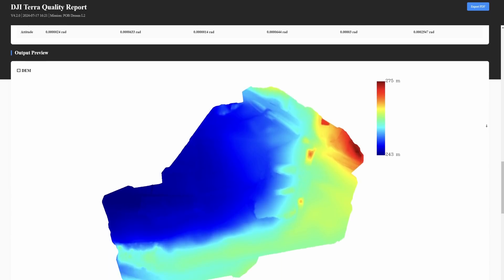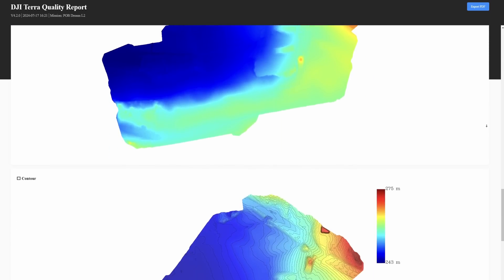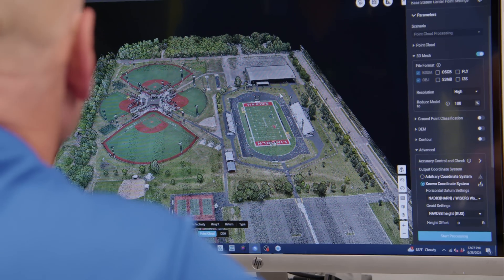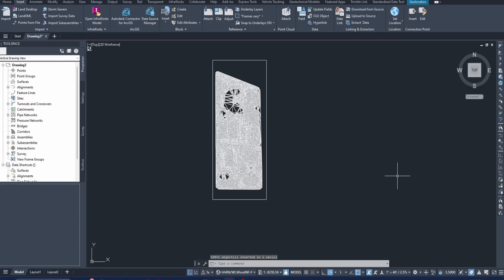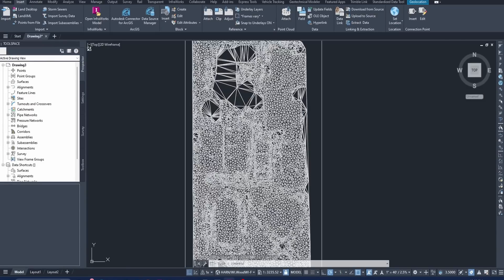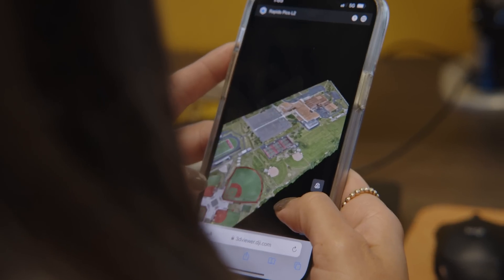Terra allows us to output numerous deliverables that our clients need, such as geo-referenced orthophotos, point clouds, 3D meshes, TIN models — whatever we need — that can also be utilized by third-party software such as Civil 3D and Trimble Business Center. Whatever our client needs, we can deliver it out of Terra.